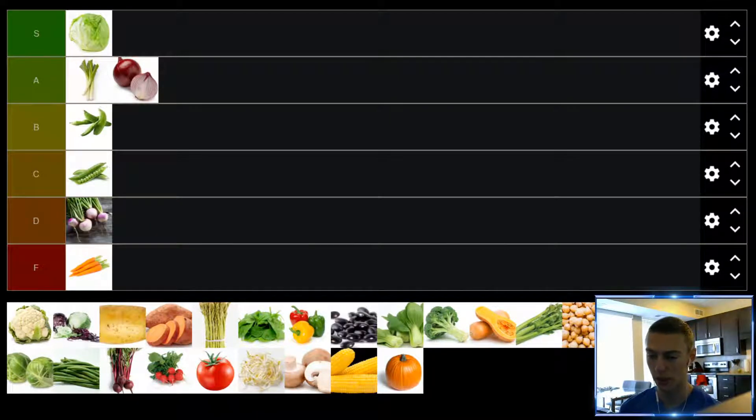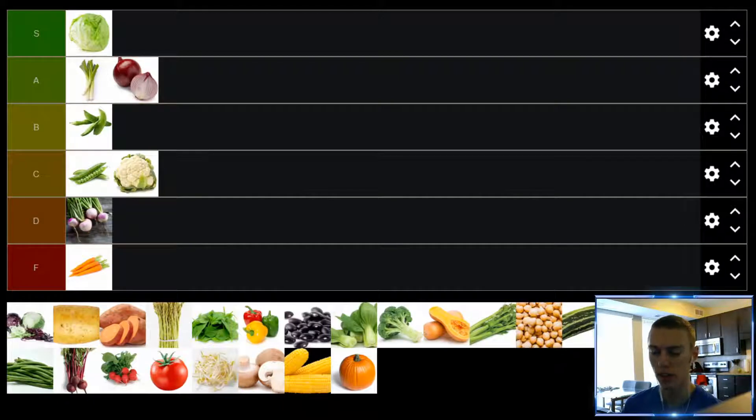Up next, we have cauliflower. Raw cauliflower — I hope none of you have had to endure eating raw cauliflower. You think raw broccoli is bad, you should try eating raw cauliflower. It's horrible. But cauliflower, if you cook it, put it on something, maybe melt some cheese on it, add a little seasoning — I think it's pretty good. Nothing spectacular, but it's all right. We'll put it in the C tier.